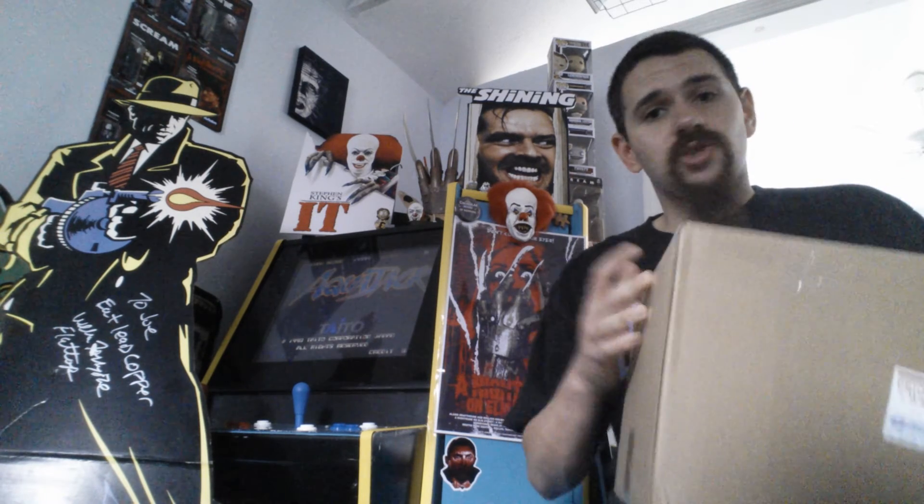Now if you don't know Eric, his channel is awesome. I will definitely link it down below. Go check out Eric's channel, go subscribe to him. He's an awesome guy. So we made a trade. This one actually is a non-horror related trade. Some of the stuff I sent him was horror related, but what he offered up was a non-horror item.